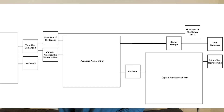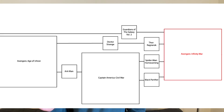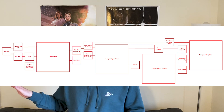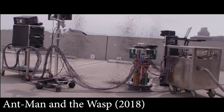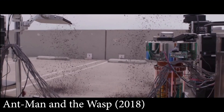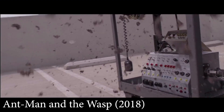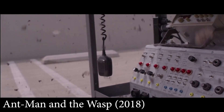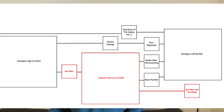Black Panther picks up right after Civil War and does not reference any of the movies released in between. Avengers: Infinity War connects to all of the most recent movies and by proxy forces you to watch all of the previous movies as well. Ant-Man and the Wasp: for the most part this movie follows from events in Civil War. However, there is a post-credits scene showing how the climax of Infinity War affected characters in this movie — but it really doesn't spoil Infinity War, so I think it's fine to watch this before Infinity War, as long as you've seen Civil War.